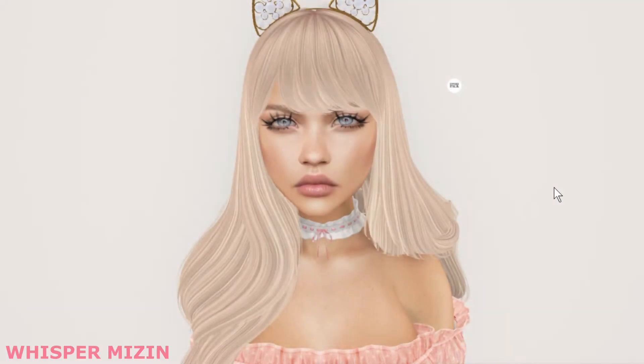Hey guys, Whiskermism here and welcome back to my channel. Today I will be unboxing the May subscription box for Powder Pack. For those who are interested, Powder Pack is basically a monthly cosmetic subscription box.